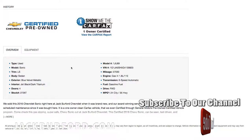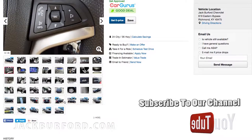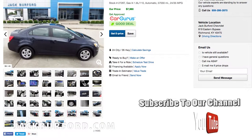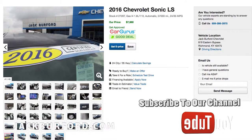Some more information in the overview section: jet black dark titanium interior, blue velvet metallic exterior, and it's a front-wheel drive. You can do everything at jackburford.com — schedule an appointment, get your e-price, and schedule service.